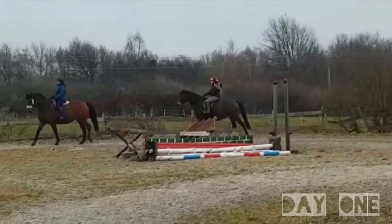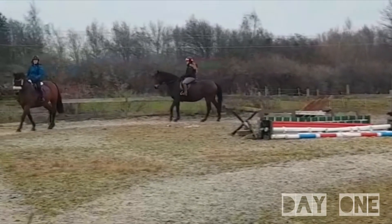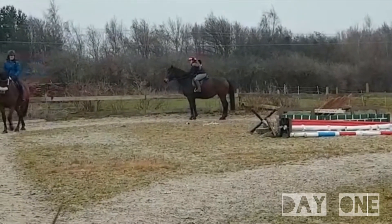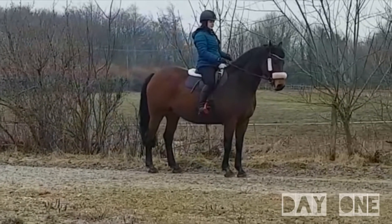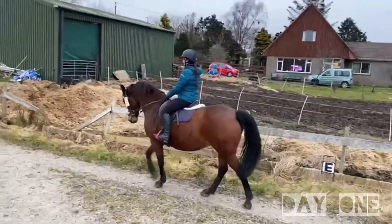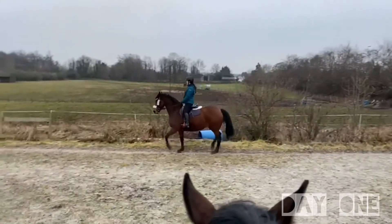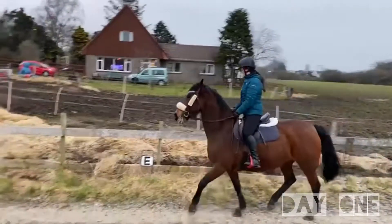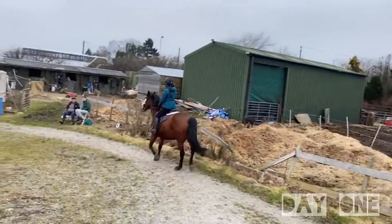These two mares are both very green and have been backed but not very much else. We'll start with Millie. She is a 16.3 bay mare who is rising 10. She was broken in when she was four and then had an unfortunate injury and was turned away.